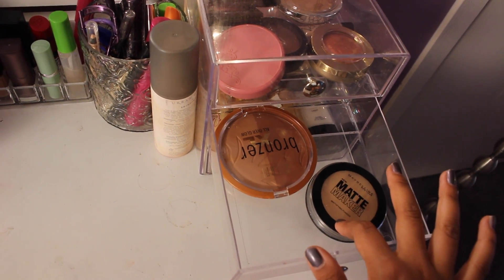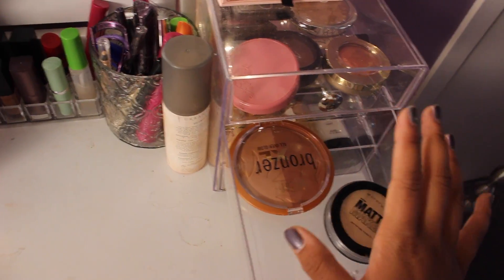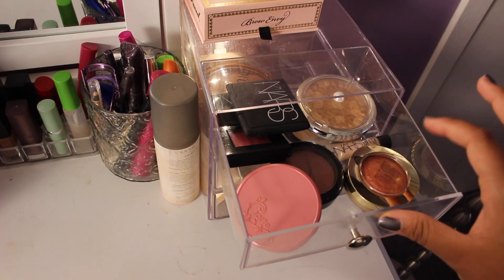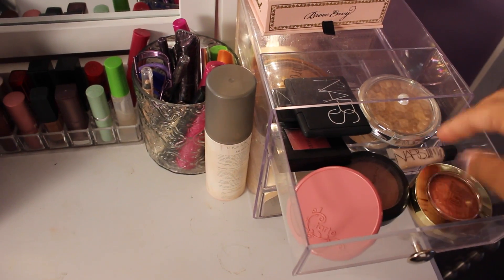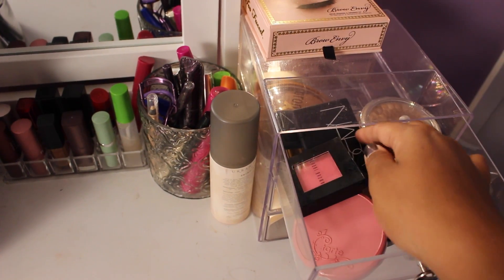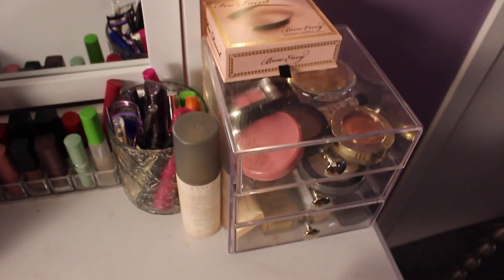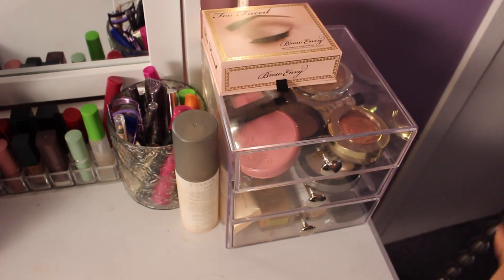Here I just have my Matte Maker Powder and my Milani XL Bronzer. I used to have a few different powders and bronzers in here, but this thing is so big it pretty much had its own drawer. And then the one above that, here we have my blushers and highlighters — my Tarte Amazonian Clay Blush, a MAC Blush, my Milani Blush, a Bobby Brown one, and then my two NARS ones. Then this is my Physician's Formula Highlighter and a little liquid NARS one. And right on top I just have my Too Faced Brow Envy Brow Box. So yeah, that's it for the right side.